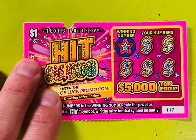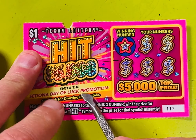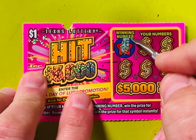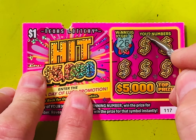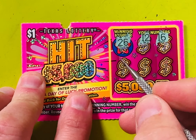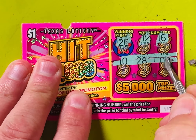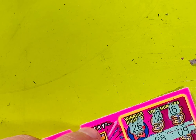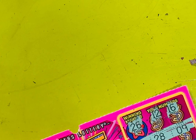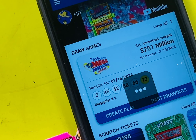All right, here we go. This does have a second chance promotion, so if I lose I'll enter — since it's one dollar I get one entry. Okay, winning number on this ticket is 26. What do we have? 12, 16, 10, 28, 9 — not a winning ticket. Let me give it a scan. There's the barcode. It's thinking... yep, not a winner. Moving right along.